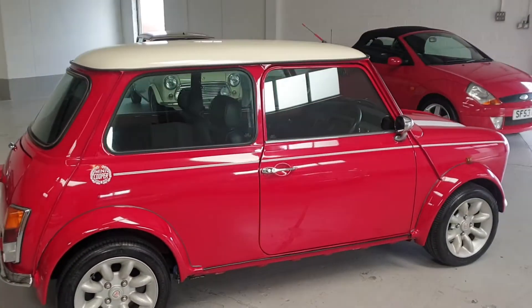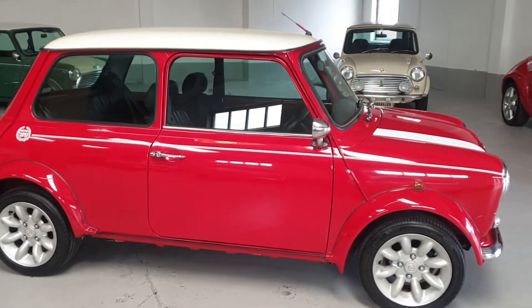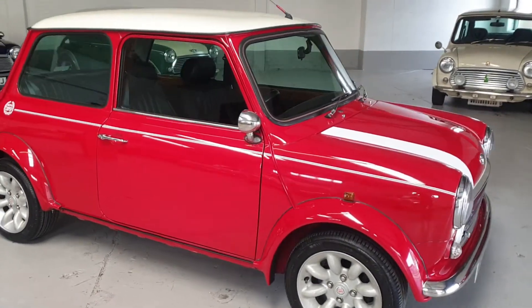This beautiful car has done 50,000 kilometres, which equates to around 30,000 miles. The car's bodywork is in fantastic condition.